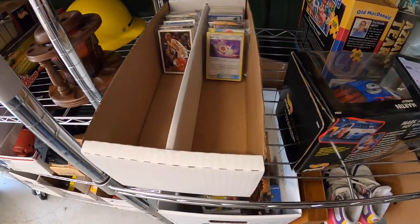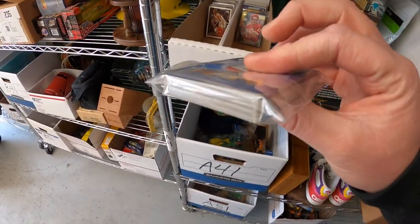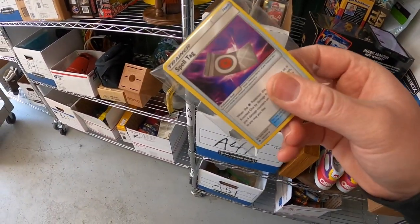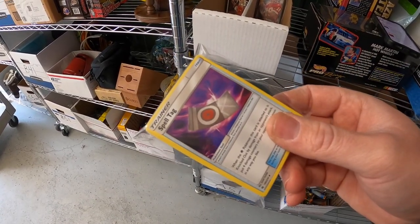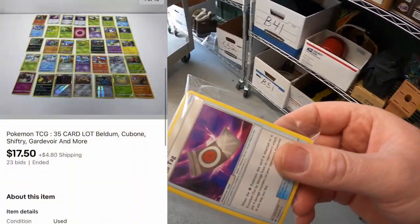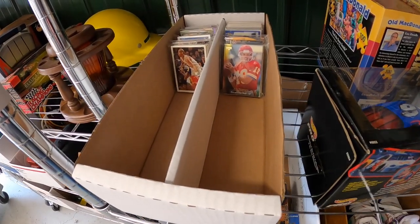Next thing we're shipping out are some cards. I sold a lot of Pokémon cards — this is a different lot than the fake ones. I messaged a buddy who knows this stuff and he said these are genuine, so I felt good auctioning them off. I started at a dollar and those sold for $17.50 plus shipping.